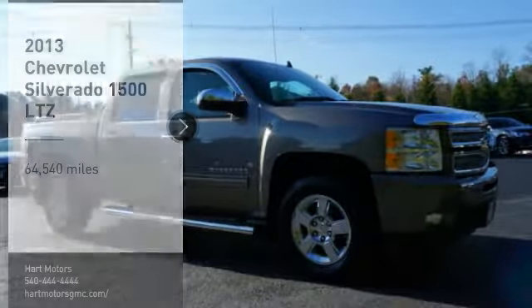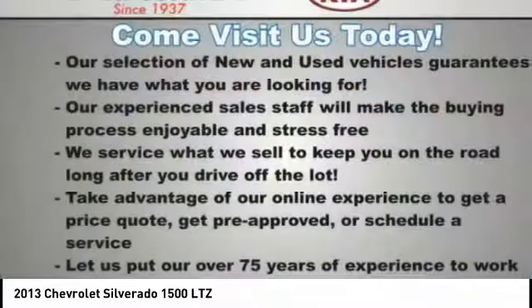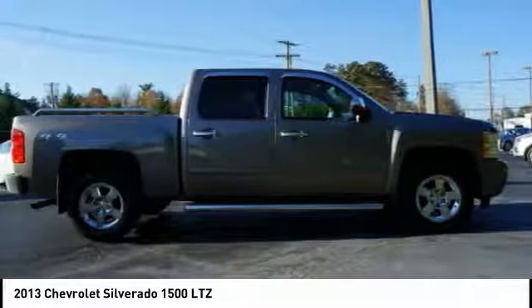Make a great choice today with the 2013 Silverado 1500. The Chevy Silverado 1500 has the lowest cost of ownership of any full-size pickup.